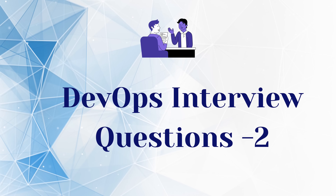Welcome to DevOps Interview Questions Part 2. I will show you some more questions and correct answers here with some silly mistakes. Do not do these silly mistakes during a technical interview. Let's begin!